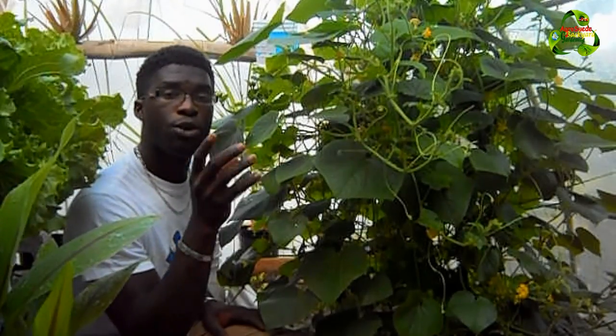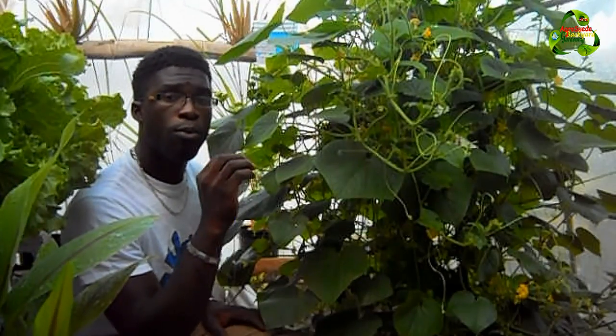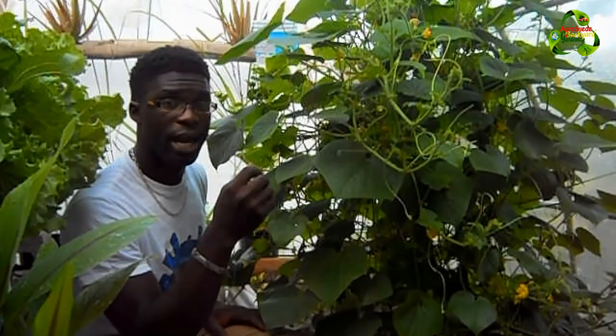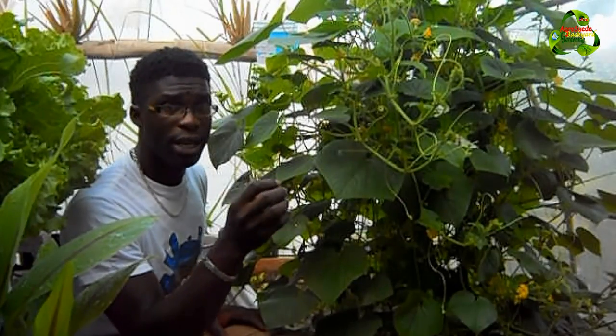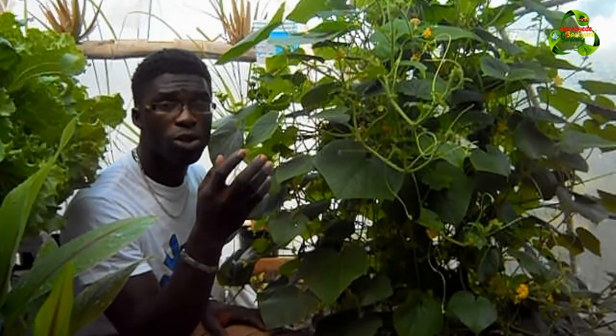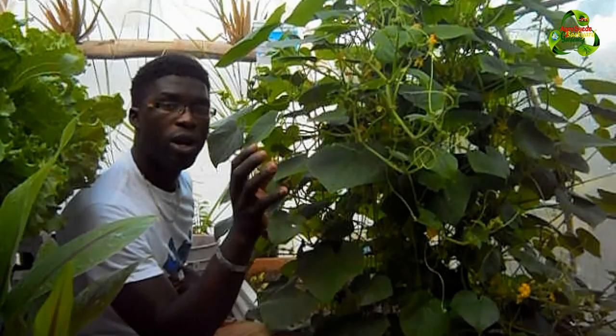The good thing about growing cucumbers in the greenhouse is that the soil will remain moist for a much longer period than if it was outside. When I grew cucumbers outside I had to water almost every day, but in the greenhouse I don't have to water every day because the soil stays moist much longer.